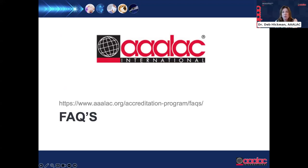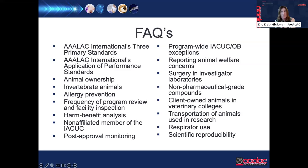In addition to position statements, the council developed a series of FAQs — shorter documents to help accredited units and council members understand issues needing clarification from primary standards including the guide. The list of FAQs has grown extensively since 2011 as clarifications became needed. Examples include language added on invertebrate animals, post-approval monitoring, non-pharmaceutical-grade drug compounds, expectations for trio breeding and social housing, use of agricultural animals, and euthanasia of animals.